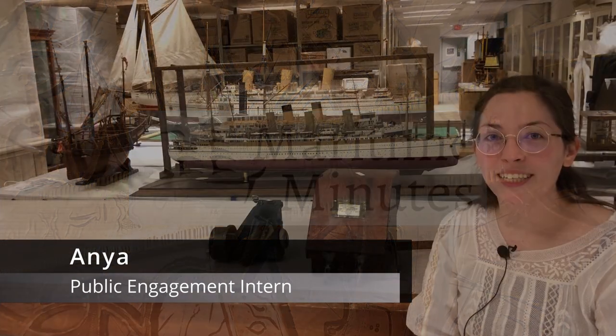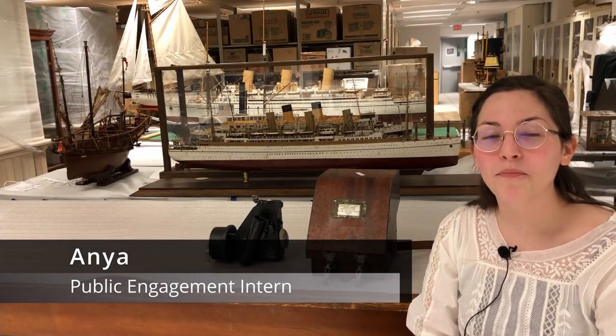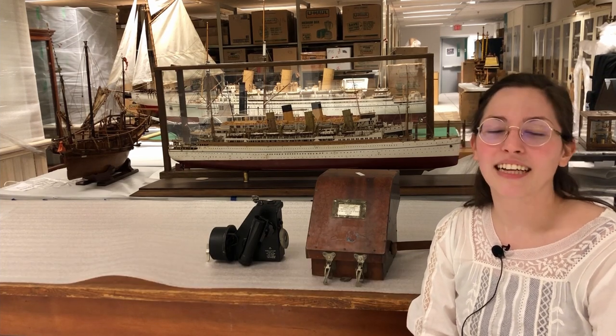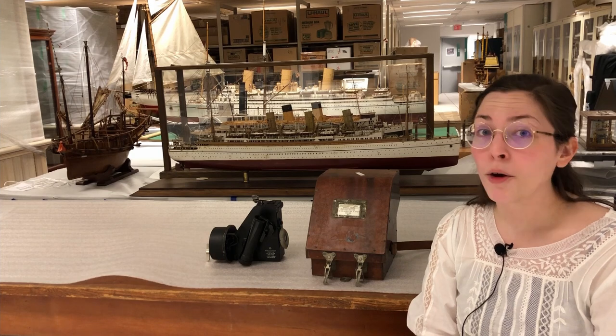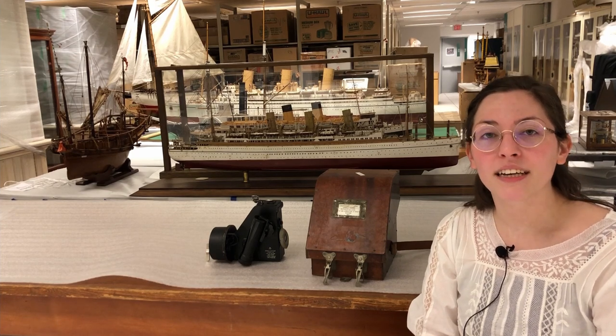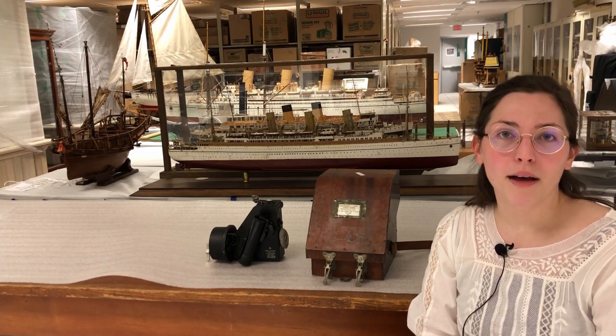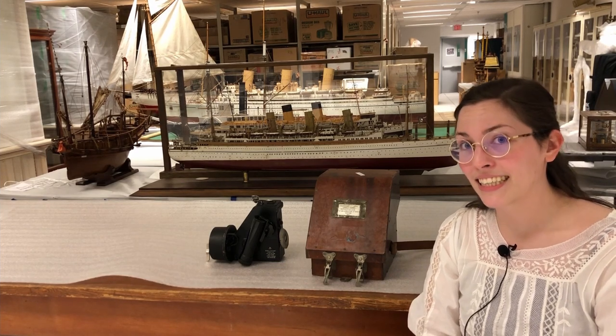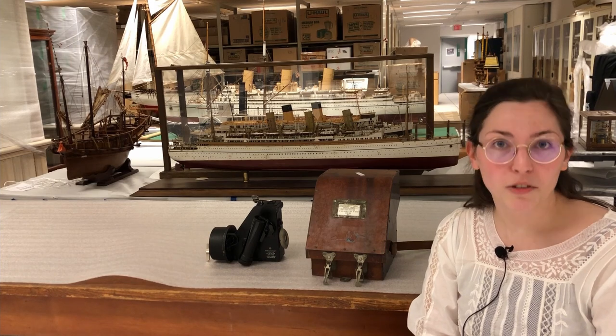Hi, I'm Anya, a public engagement intern at the Maritime Museum of BC. This object might look a little familiar if you do celestial navigation. Celestial navigation is figuring out where you are on land and sea using angular measurements between the horizon and celestial bodies like the sun. So this is a sextant — it's an instrument used to make those measurements.